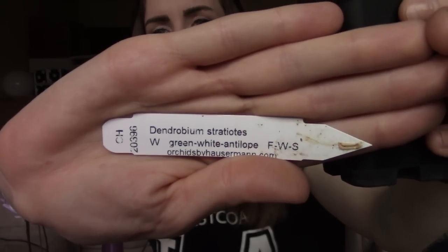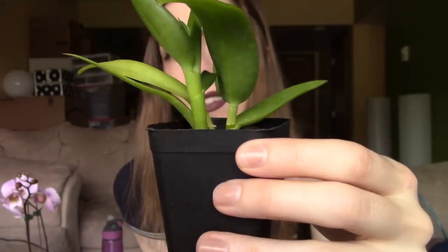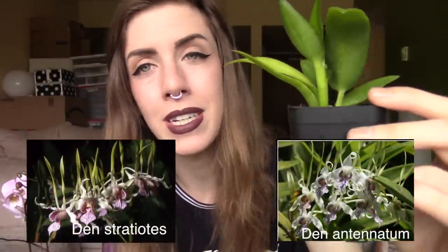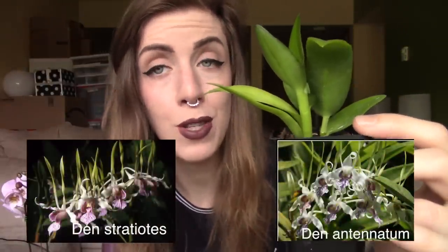First, we've got Dendrobium stratiotes. This is a seedling that's about two to three years from blooming, and it is way cute. I think this is a warm grower and takes cattleya-lite care. It's in the spatulata section of dendrobiums, meaning it has little antennae. If you showed me a picture of its flower next to a Dendrobium antenatum, I wouldn't be able to tell the difference — they're both super cute. I threw my Dendrobium antenatum away last summer because I was scared it was sick, and I've been wanting to replace it ever since. But this Dend stratiotes was about eight bucks — super cheap — and it gives me an opportunity to practice raising seedlings, so I'm really excited for this.